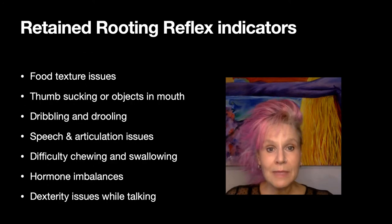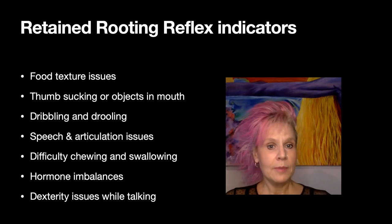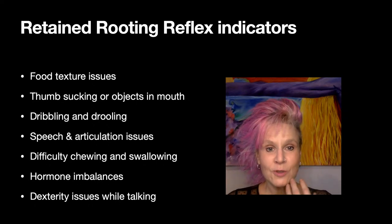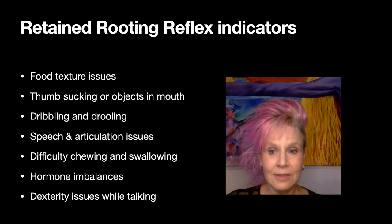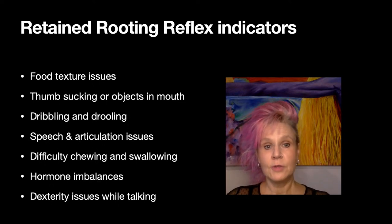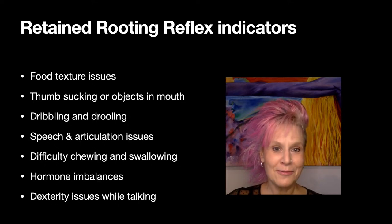What might you see in a child who has a retained rooting reflex? They may have food texture issues, or be sucking their thumb or sticking objects in their mouth. They might dribble or drool a lot. They might have speech and articulation issues because of where the tongue is moving — trouble forming words — as well as trouble with chewing and swallowing. Many of these things, such as speech, chewing, and swallowing, also involve cranial nerves. It's all connected.